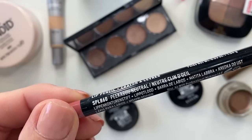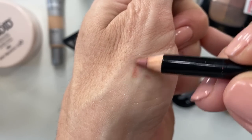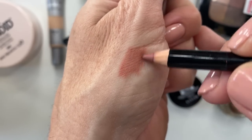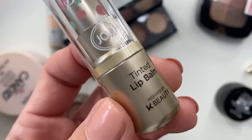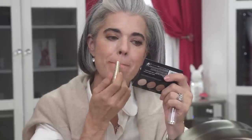For lips I'm going with an NYX lip pencil in Peekaboo Neutral — really pretty — followed by the Joya Tinted Lip Balm in La Bamba, which is a nude but very moisturizing tint. I'm then going to top it with something that brings out a little more color. There are lots of colors to choose from in this range.